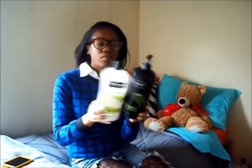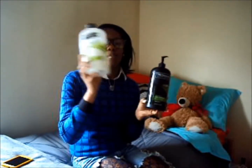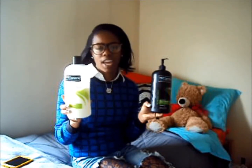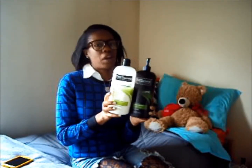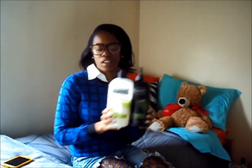I do plan on getting a leave-in conditioner — I don't know if it'll be from the TRESemmé line — but together these two products I will rate a 9 out of 10, because of cost, slip, amount of product to hair ratio, and overall quality. The ingredients are a minor minus, but other than that I totally love these products.